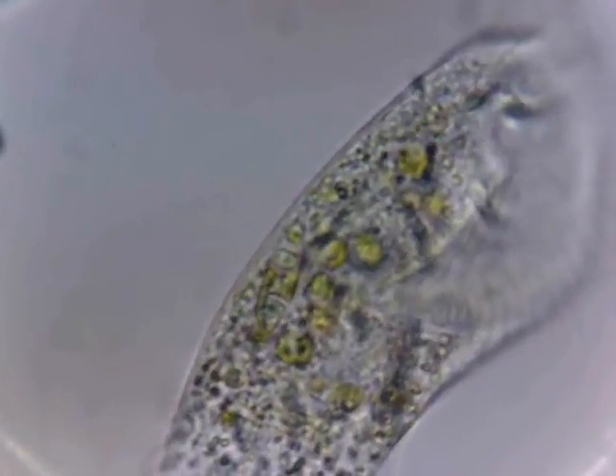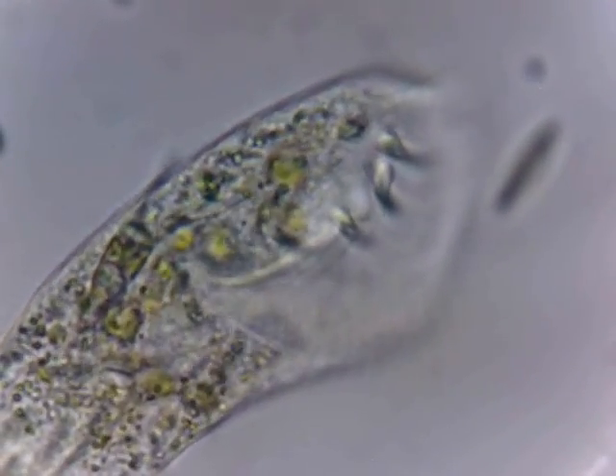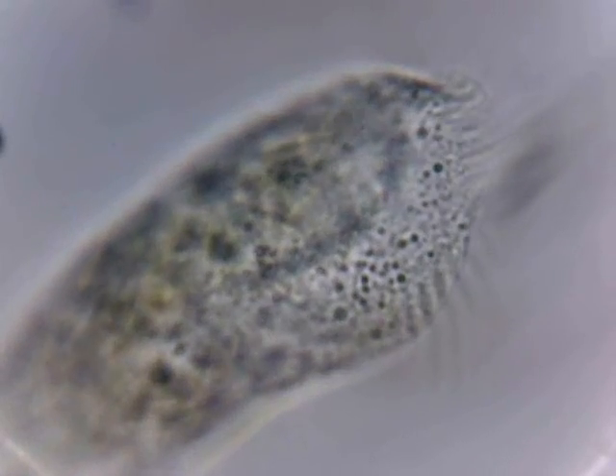Here we have a large protozoan, unidentified type. I don't know what he is, but he's holding still for me.